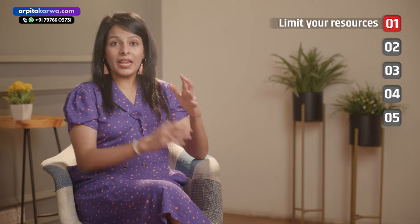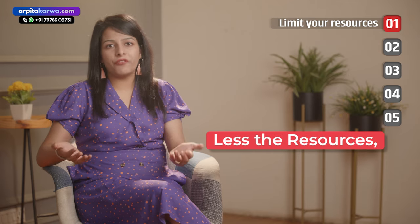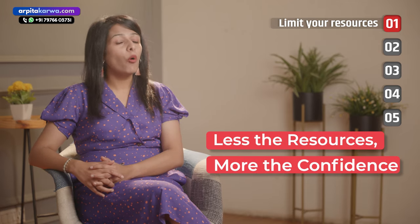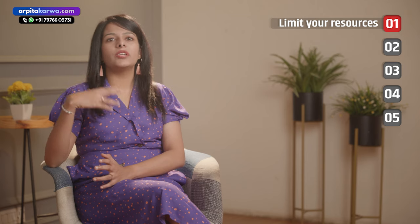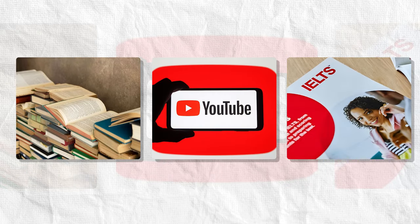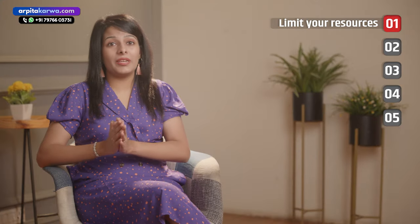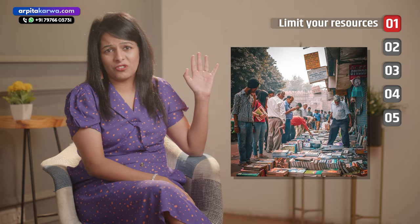Tip number one is very crucial and that is to limit your resources. The less resources that you follow or refer to for IELTS preparation, the more confident you will become. I've seen a lot of students who are referring to dozens of books, YouTube videos, courses, and booklets for IELTS. The moment they know that their friend is studying from some other book, they rush to get it and this way they are never able to finish the syllabus.